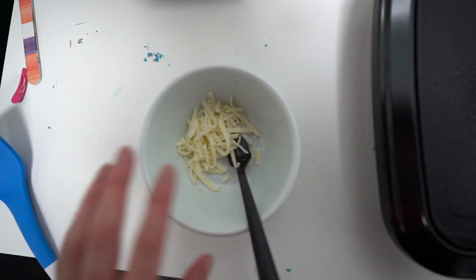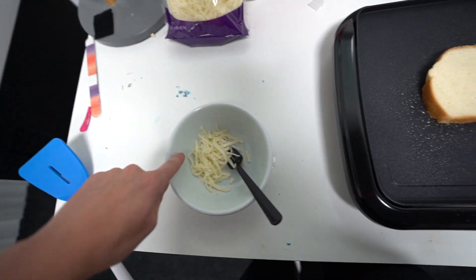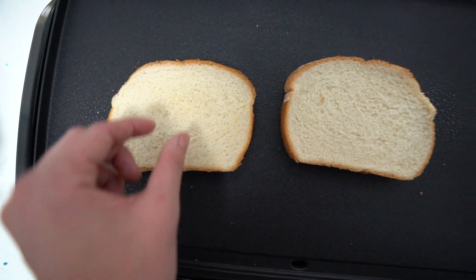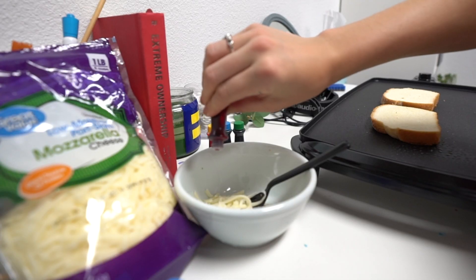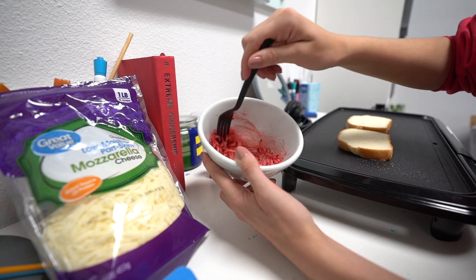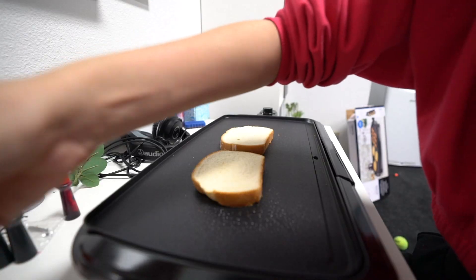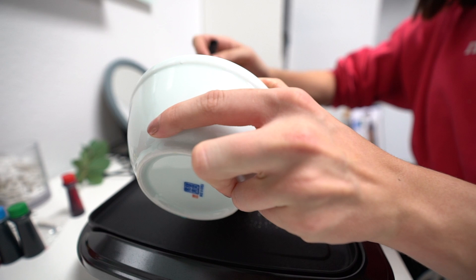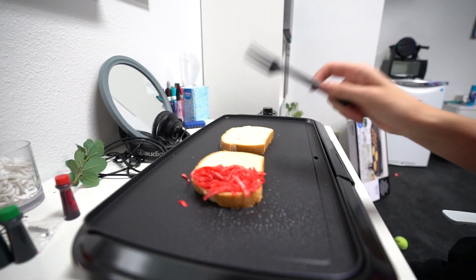We're just going to take a small amount of cheese and add a little bit of food coloring to it. We're going to do this over and over again and then put the little sections of colored cheese in the grilled cheese. Okay, just two drops to start. It's starting to look a little less gory — yeah, there we go. Now we're just going to put a little bit of red on this side. I don't know how many colors I'll be able to fit on here, but we'll just do that amount for the rest.